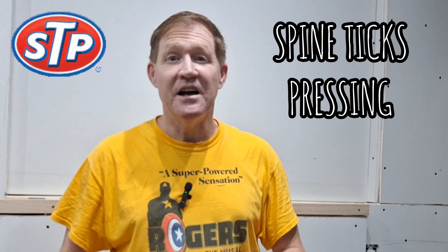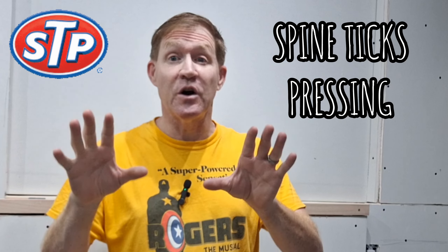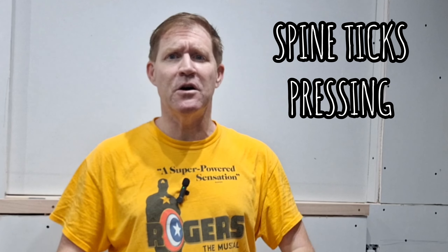Hey everybody, Spine Ticks Pressing here. CGC might have another major problem on their hands. You're going to want to watch this video to find out what might be going on. Let's get to it!